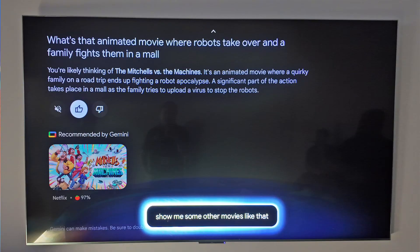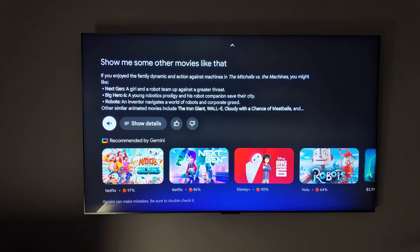It also helps when you're sitting around trying to find something you can't quite remember. I told the TV: 'What's that animated movie where robots take over and the family fights them?' And Gemini said, 'I think you might be thinking of Mitchell's versus the Machines.' I simply said, 'What are some other movies like that?' and it showed me a whole array of great family-friendly movies.